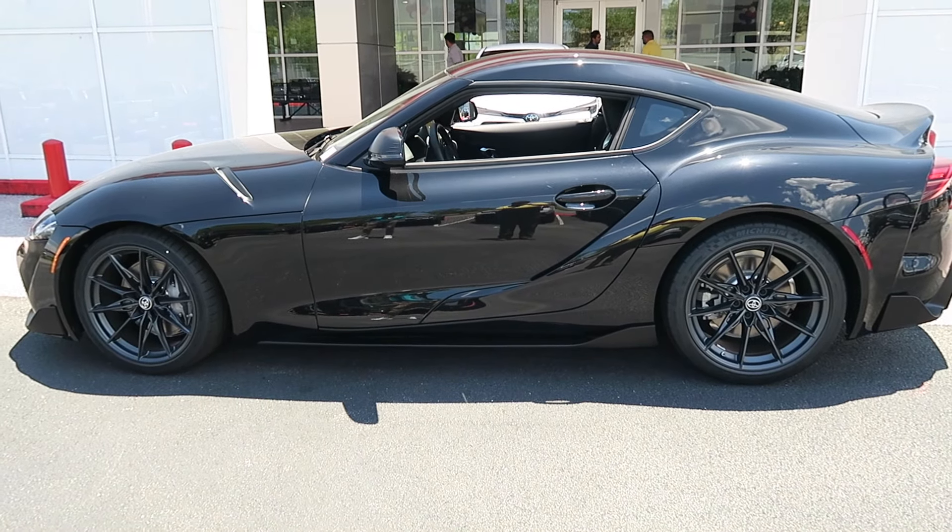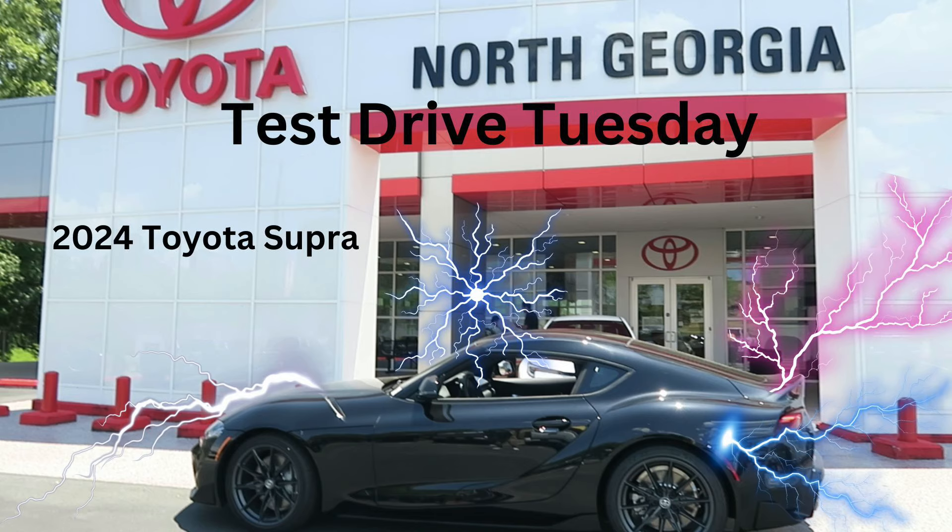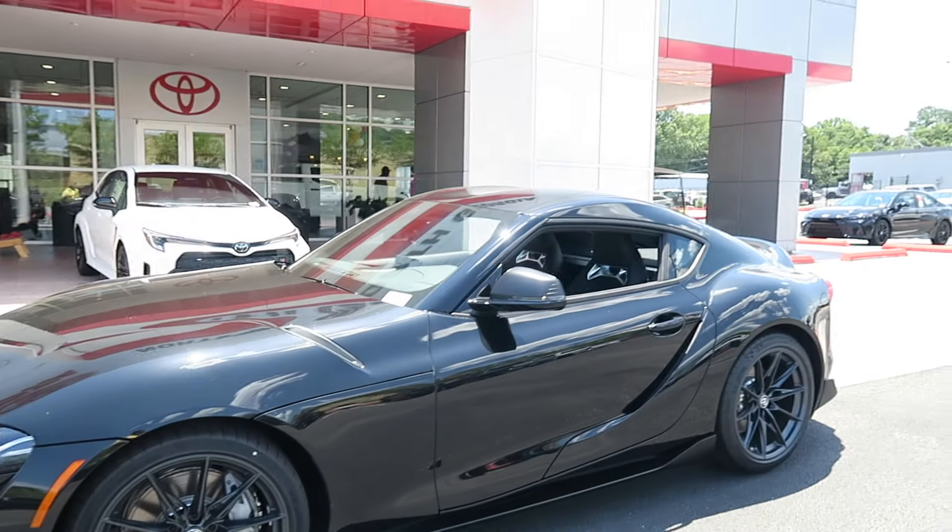You do know that the Supra was actually in the movie Fast and Furious: Tokyo Drift? Didn't know if you knew that or not, but yeah, that's actually something to bring up to you guys. Anyway friends, let's get to it — here we go, Test Drive Tuesday!